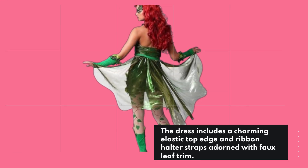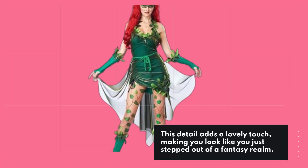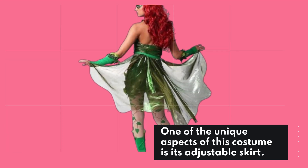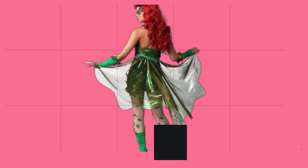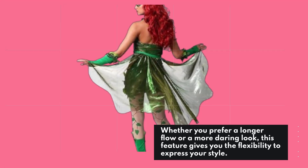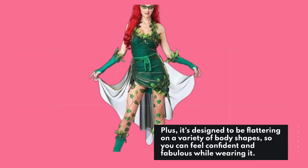The dress includes a charming elastic top edge and ribbon halter straps adorned with faux leaf trim. This detail adds a lovely touch, making you look like you just stepped out of a fantasy realm. One of the unique aspects of this costume is its adjustable skirt — you can easily gather and tie ribbons on the right side to achieve your desired length. Whether you prefer a longer flow or a more daring look, this feature gives you the flexibility to express your style. Plus, it's designed to be flattering on a variety of body shapes, so you can feel confident and fabulous while wearing it.